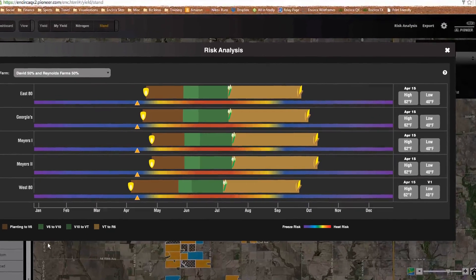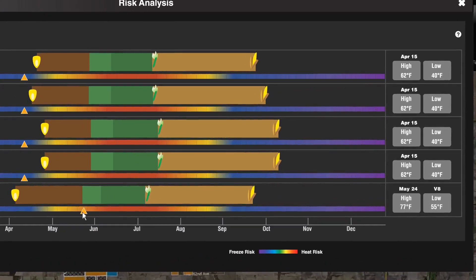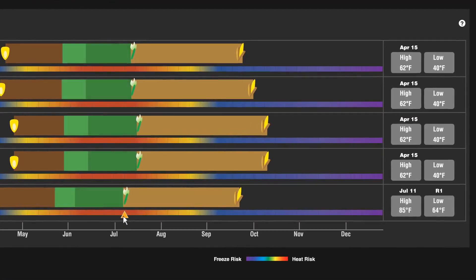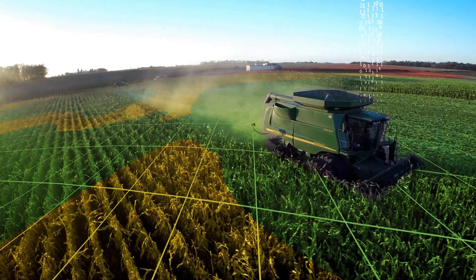Tune up your planting date by balancing freezing probabilities with optimal planting dates for your area. See how your flowering dates line up to avoid all your corn pollinating during the same week. Establish a harvest schedule weeks or months in advance to inform planning. The Incirca yield stand service will continue to deliver insights through crop harvest.